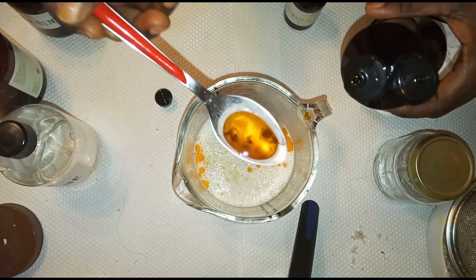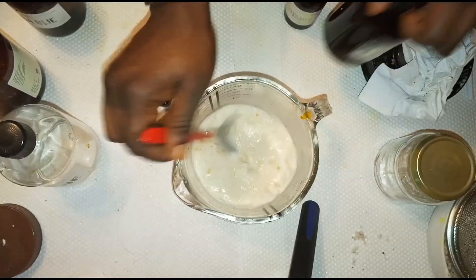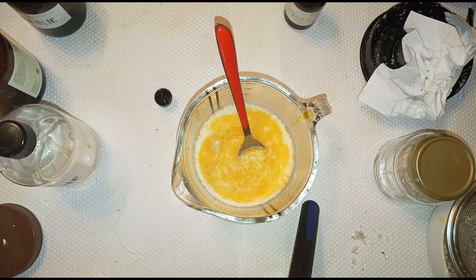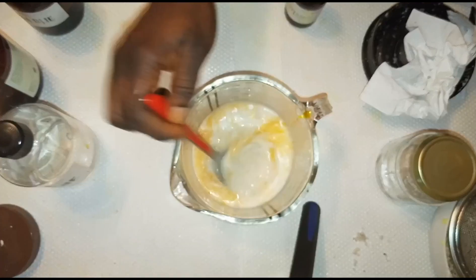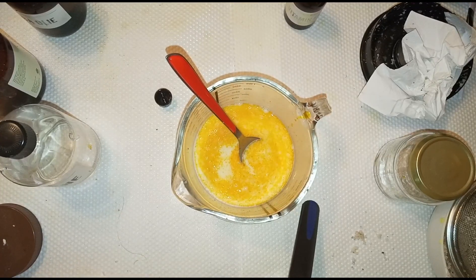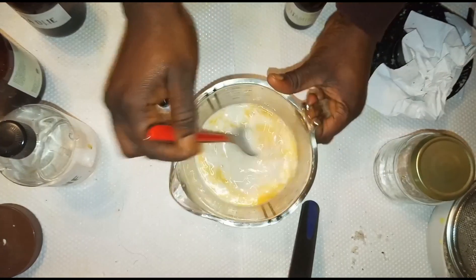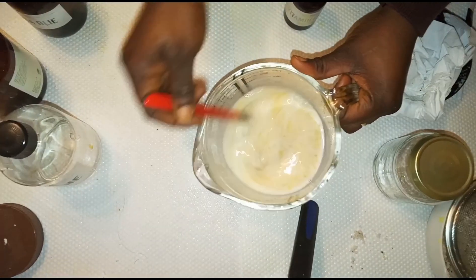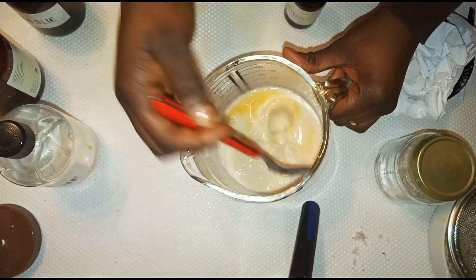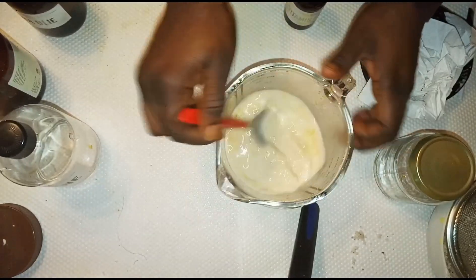I've added the rosehip oil and now you can see how the color looks. I will mix these ingredients properly. You can decide to use your hand blender to blend this mixture, but it still won't blend everything together uniformly, so I'll just mix it this way by hand.